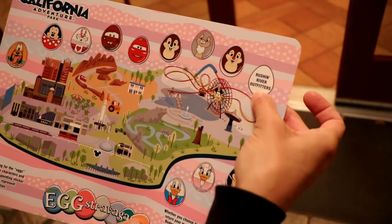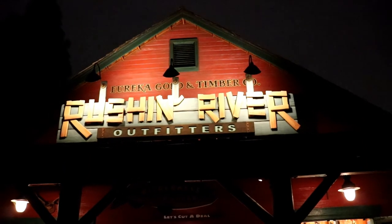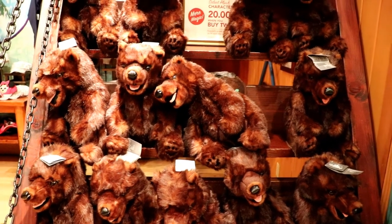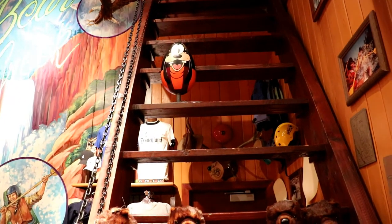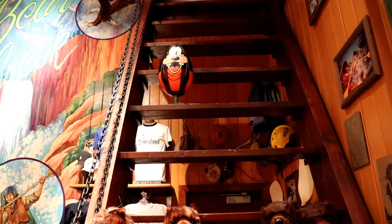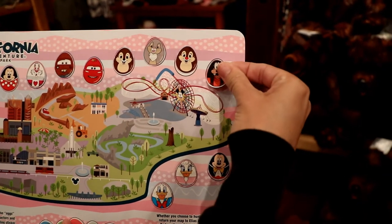Now we're going to Russian River Outfitters and we're done. That's a hike — let's do it. Our last egg is in Russian River Outfitters. Let's go find it in here. Is it hidden within all these bears? No, but very close — it's right above it. It's Goofy! Hooray! We found the last one. Alright, let's put him on here — our last one.